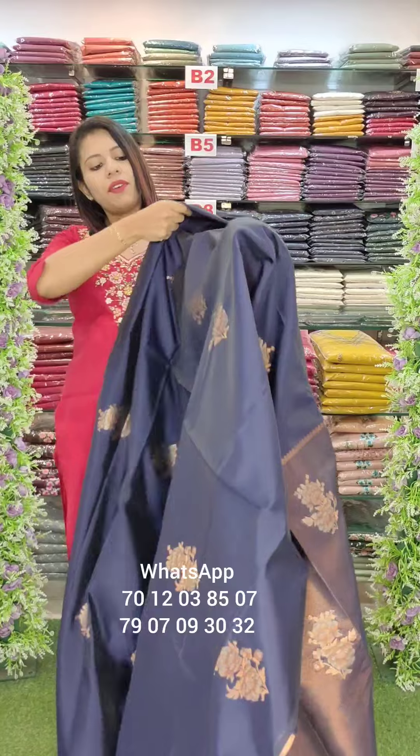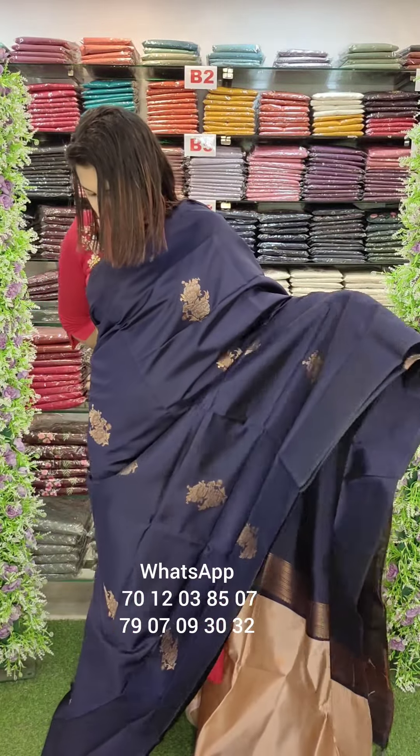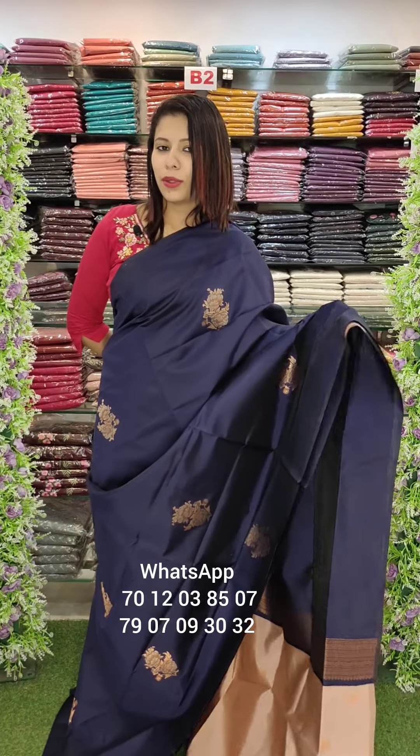The blouse — this is the fabric with a light variation. This is the rate: $200 with free shipping.